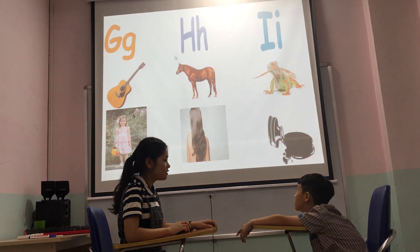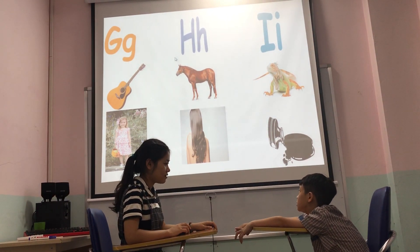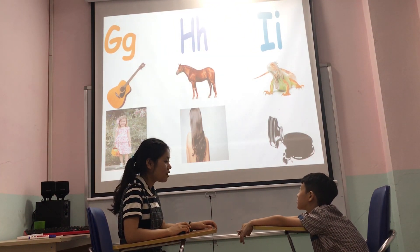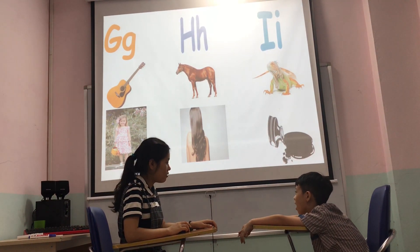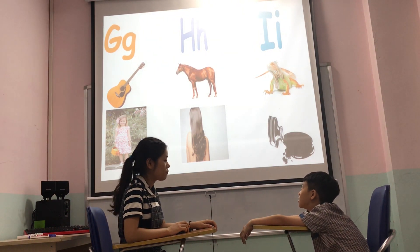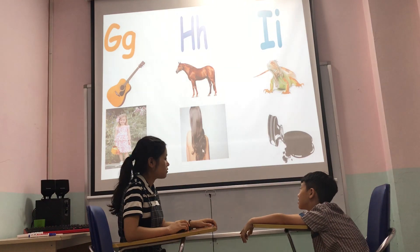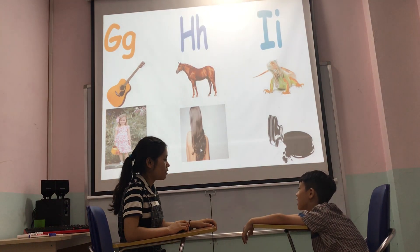What letter do you see? J. Letter H. S. Ha — letter H is for horse. Horse. Hair. Hair.